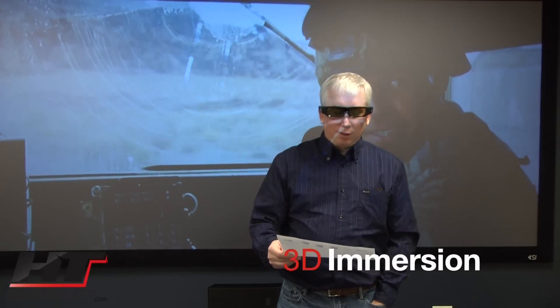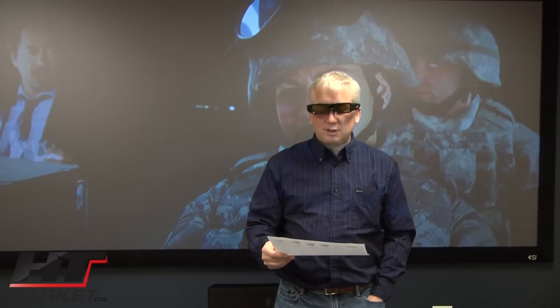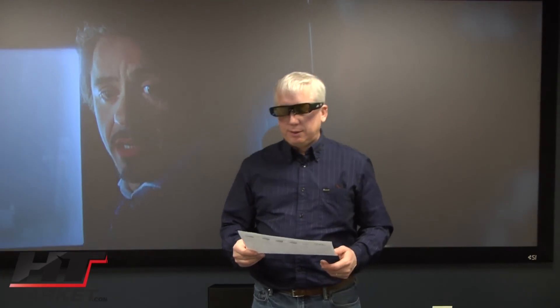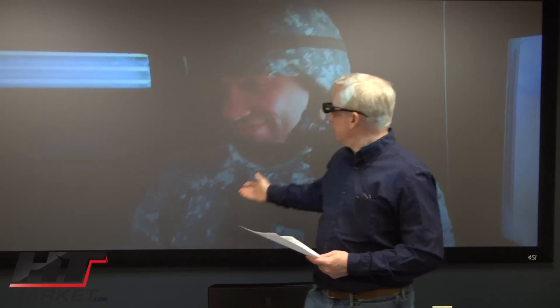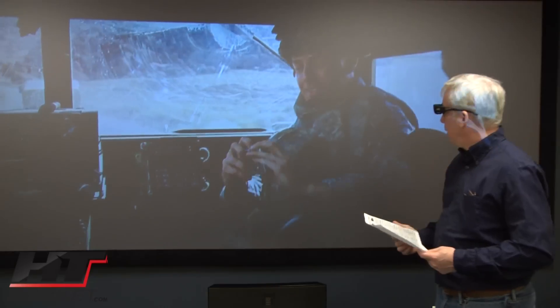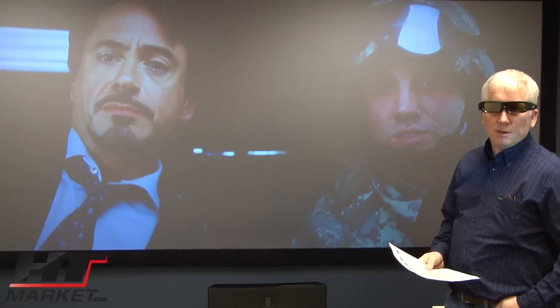3D is a great feature, it's here to stay, and it's probably best displayed on projectors. 3D on a 55-inch diagonal TV is not going to be as immersive as a large screen. This is not currently in 3D, but if it were shown in 3D, you'd be immersed in this picture.